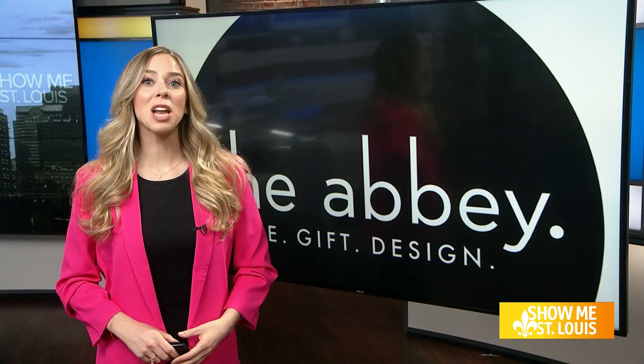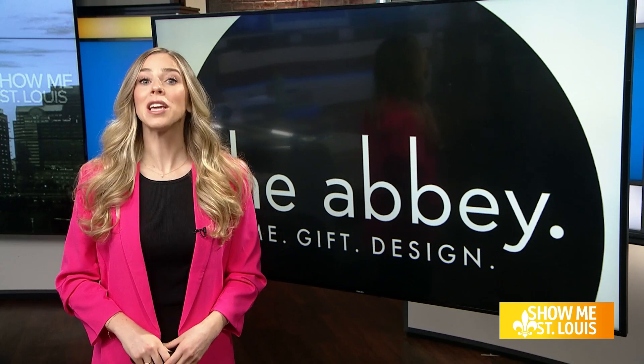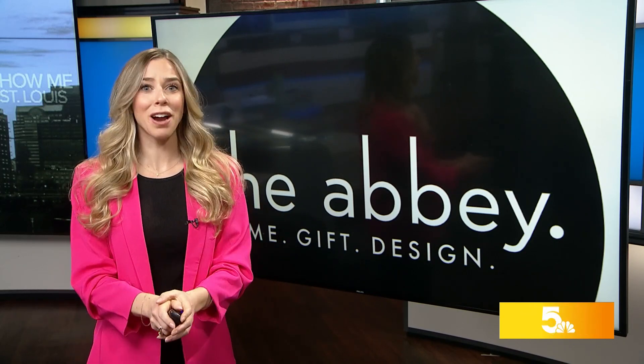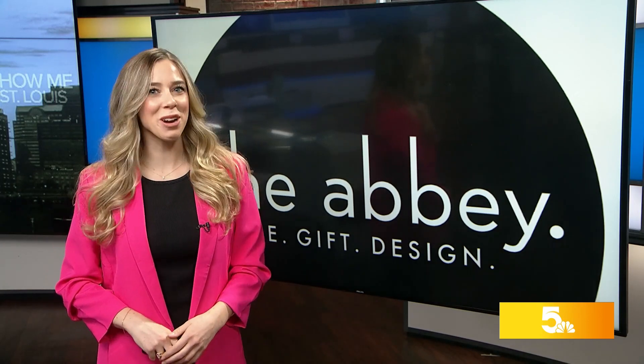Springtime is the perfect time to freshen up a space or bring your home back to life. But you might be asking, where do you even start? Today, the Abbey has kicked off their 10-year anniversary sale, so I stopped by the popular boutique ahead of the celebrations.